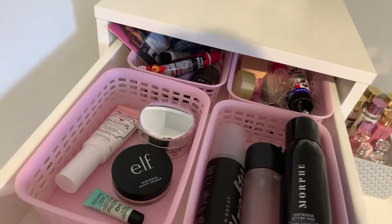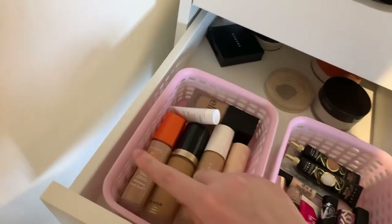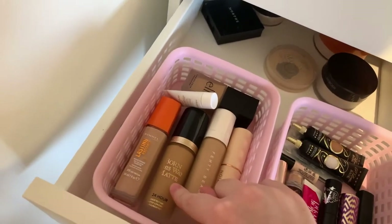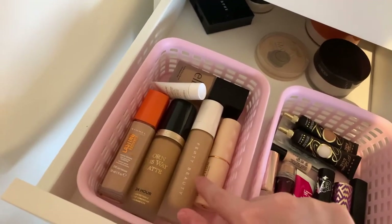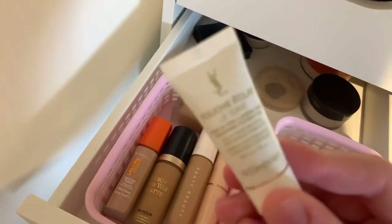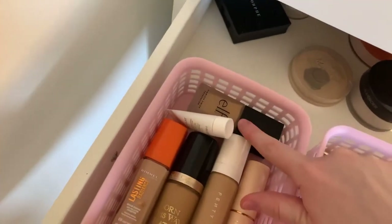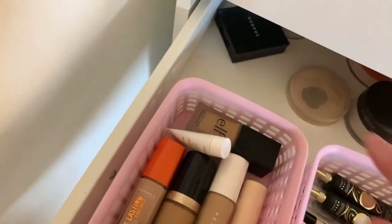In my next drawer I have foundations. I have the Rimmel Lasting, the Too Faced Born This Way, the Fenty Beauty, a Revolution foundation stick, the YSL foundation sample, and the Elf Flawless Finish foundation.